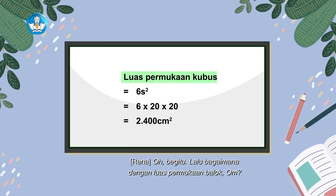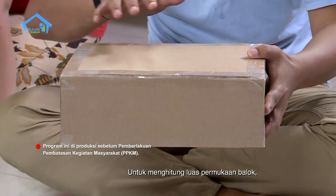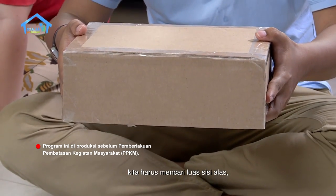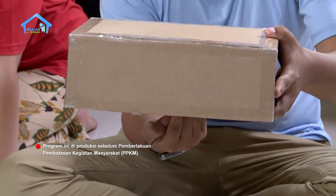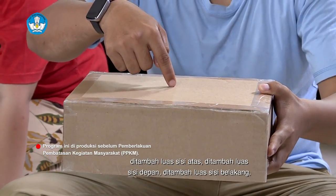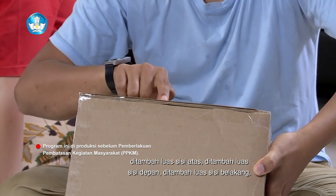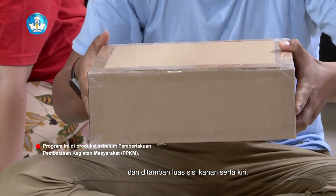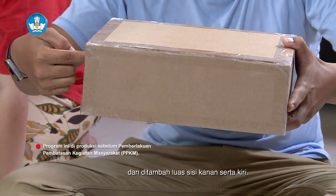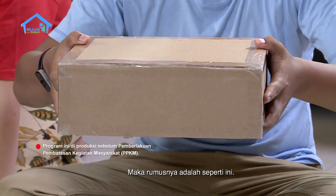Lalu bagaimana dengan luas permukaan balok Om? Untuk menghitung luas permukaan balok, kita harus mencari luas sisi alas, ditambah luas sisi atas, ditambah luas sisi depan, ditambah luas sisi belakang, dan ditambah luas sisi kanan serta kiri. Maka rumusnya adalah seperti ini.